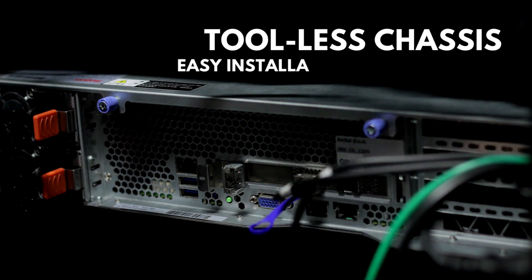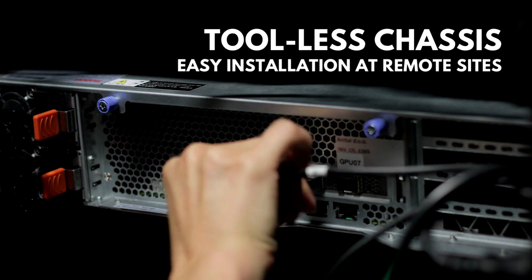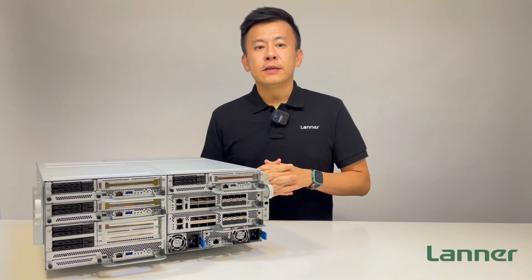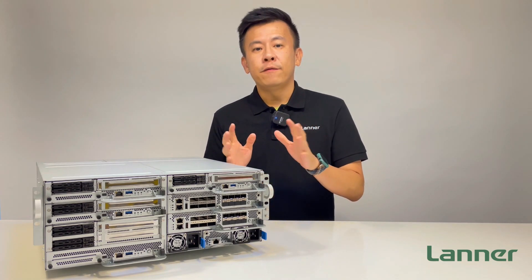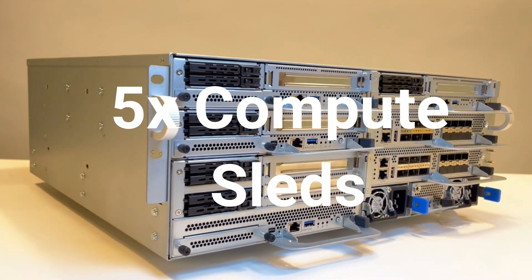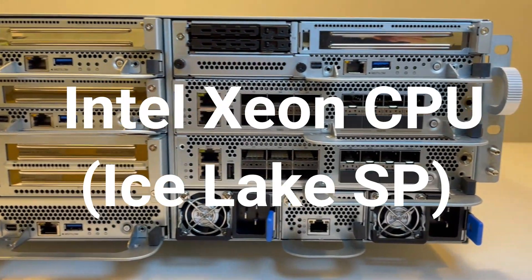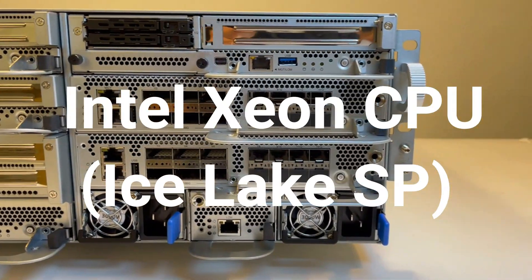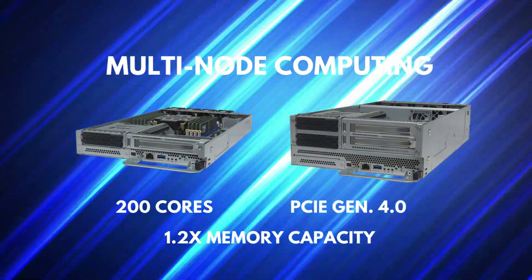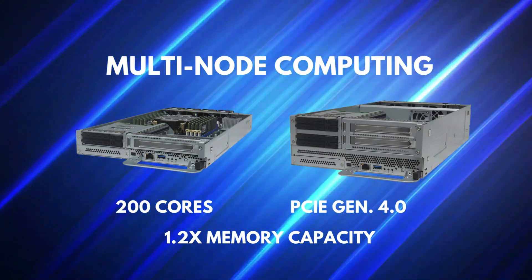The front-access and tool-less patented chassis design greatly reduce the efforts for system installation at remote side edges. In order to deliver high core count computing for virtualization workloads, the HTC E400 can support up to 5 compute sleds. Each sled is equipped with a 3rd-generation Intel Xeon Scalable processor, codenamed Ice Lake, with a total of 200 core counts, PCIe Gen 4.0, high bandwidth, and 1.2 times the memory capacity.